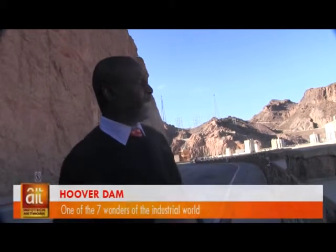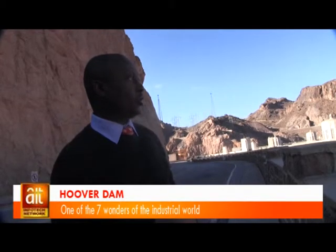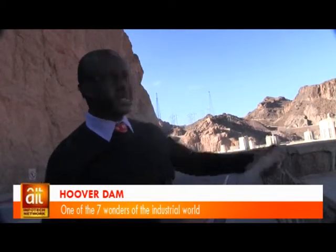So, are you enjoying yourself? I'm really enjoying myself, especially this turbine energy structure. If you look at this environment now, the power generation is coming from this dam, which is a turbine solution.